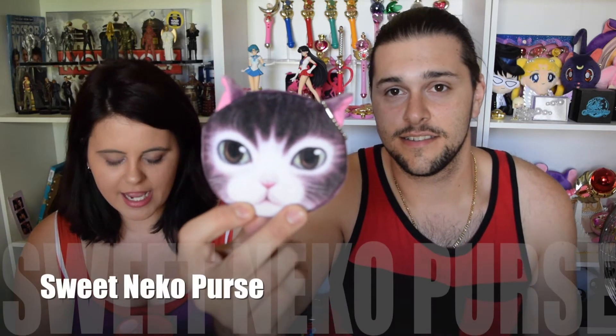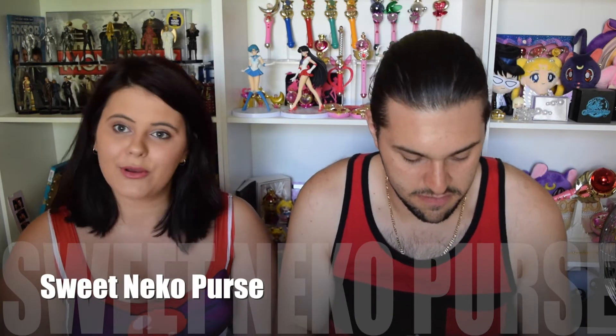Next up we have... dog wallet. Not a dog — it's actually classified as the Sweet Neko Purse, so it's a little cat purse. I'm gonna open it up. Oh, complimentary foam disc! There's a cat — it's very realistic. Look at its eyes.